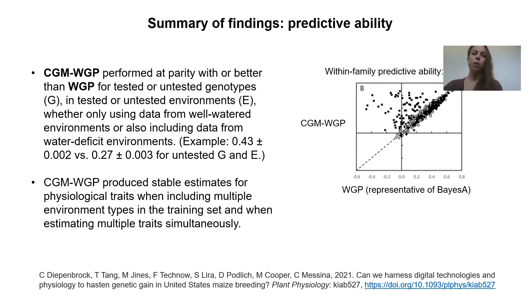We also found that this method was able to estimate multiple physiological traits simultaneously, and can estimate traits stably when having multiple environment types in the training set — whether well-watered conditions from the target population of environments, or managed stress environments such as drought incurred at flowering time in maize, which is a critical period for that crop. We also saw this predictive ability advantage within families in addition to results across families, both of which are of interest to breeders.